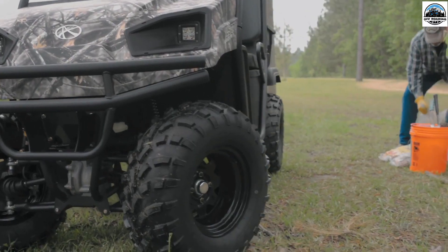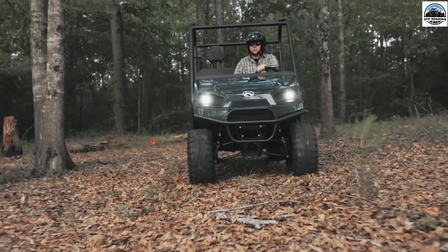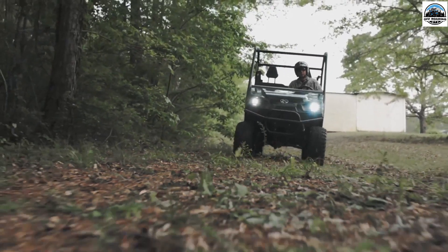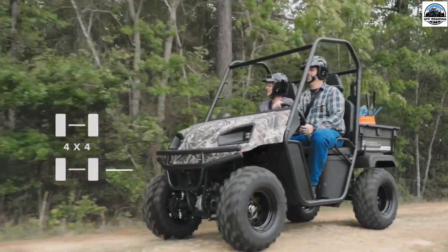Personalize your UTV: a used purchase gives you a great opportunity to personalize your UTV just as you want. Doing minimal customization will make it look just like a new one — something you probably wouldn't do on a new factory model.